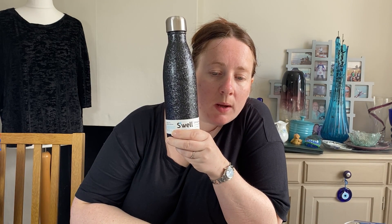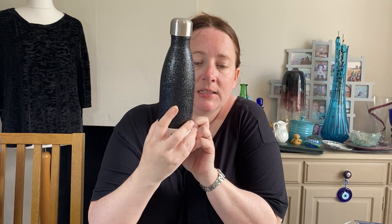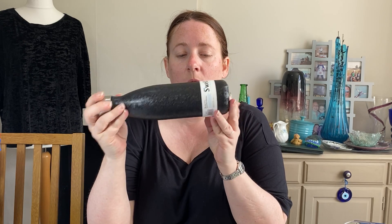A water bottle. This one is S'well — S-apostrophe-W-E-L-L. It's 17-ounce, 500ml, Magnetite black, insulated stainless steel, no-sweat bottle. Brand new with tags. It cost £3.53 as part of a job lot of drinking bottles from the auction in February and we sold it for £14.99. They're nice bottles, but I've given up having nice ones at home because Simon takes them to football and either forgets them or they get damaged. So I just don't get nice ones anymore.